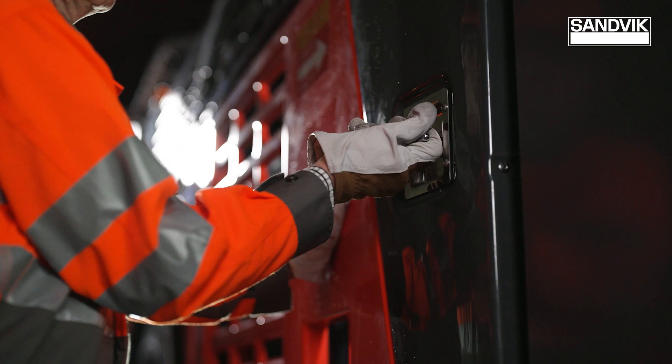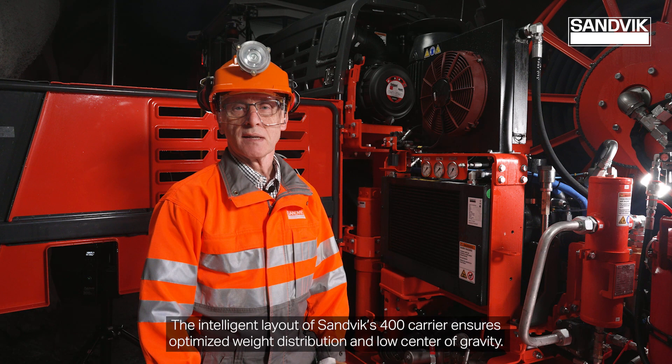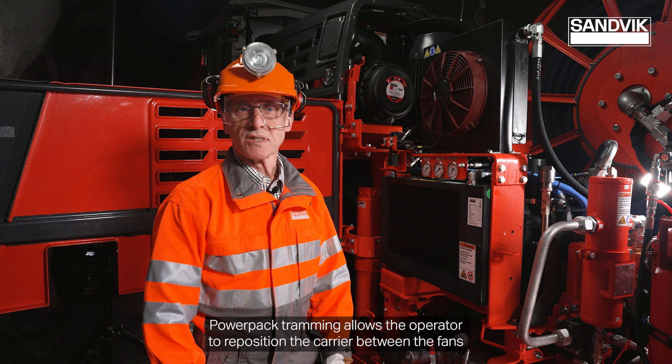The intelligent layout of Sandvik's C400 carrier ensures optimized weight distribution and low center of gravity. Hydrostatic transmission and good tramming control ensure accurate moving between fans. Powerpack tramming allows the operator to reposition the carrier between the fans without the use of the diesel engine.